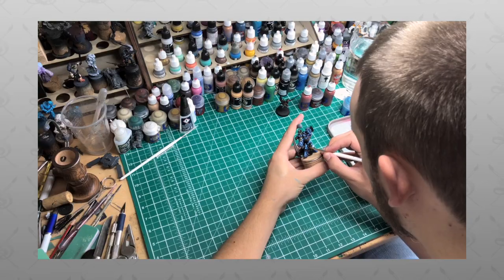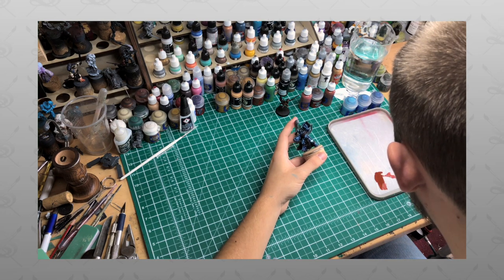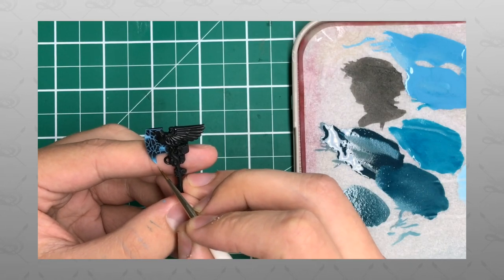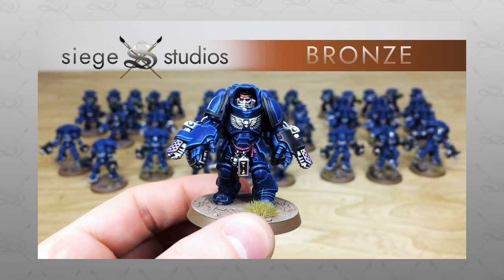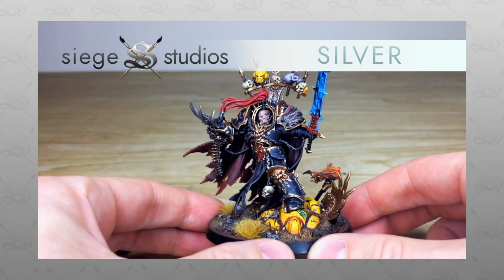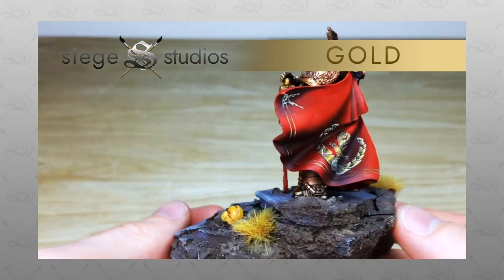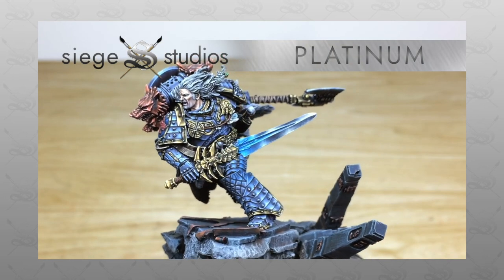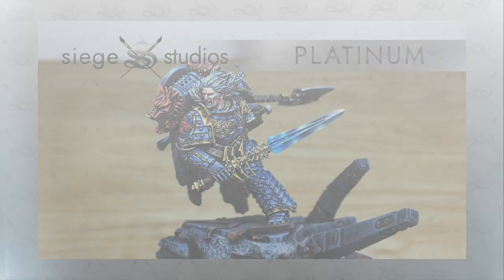Now if you're new to Siege Studios' YouTube channel, then firstly welcome. Here at Siege Studios we're a UK-based premium commission miniature painting service with 32 painters who all paint from our bronze premium gaming level all the way up to platinum, which is our competition entry quality. If you are interested in a quote with us here at Siege, very simply all you need to do is head to the description of this video where it says 'get a quote' and click on that link — it takes you directly to the Siege Studios website and our contact form.